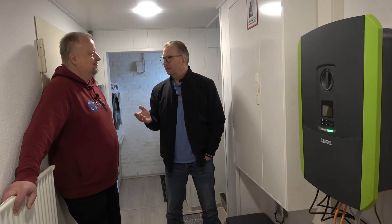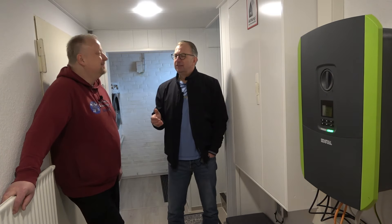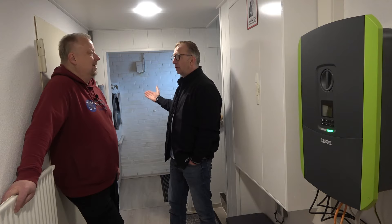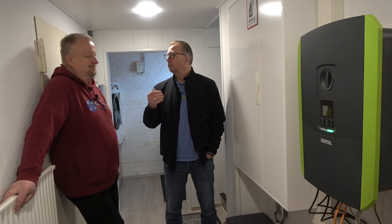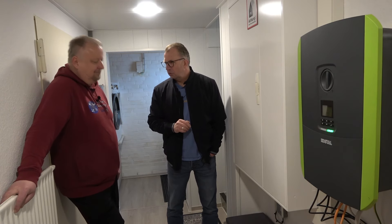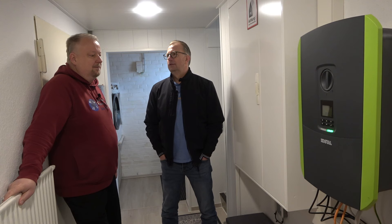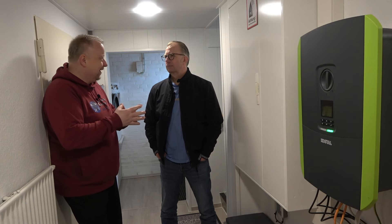Das Thema Tibber haben wir noch gar nicht gehabt – den Vertrag habe ich jetzt. Da kommen wir gleich nochmal drauf zu sprechen. Je nachdem wie die Wetterlage ist – kalt oder warm – braucht der Speicher mehr oder weniger Strom. Morgens um fünf Uhr stehe ich auf, schalte dann über das Handy die Wallbox an, und dadurch wird das Auto morgens geladen, wenn der Strom um fünf Uhr noch relativ günstig ist.